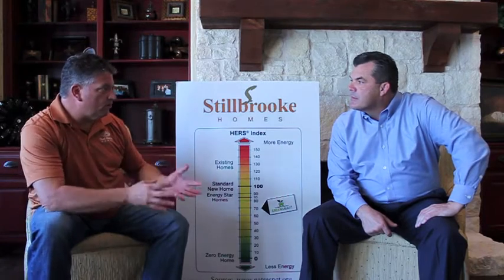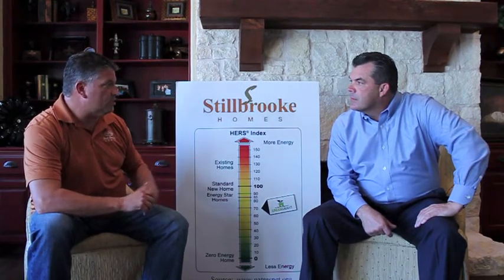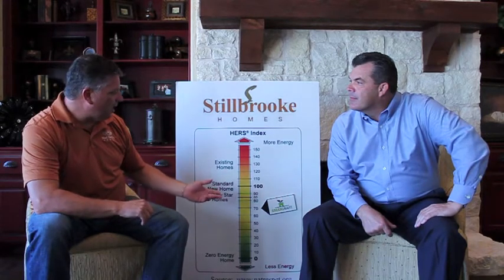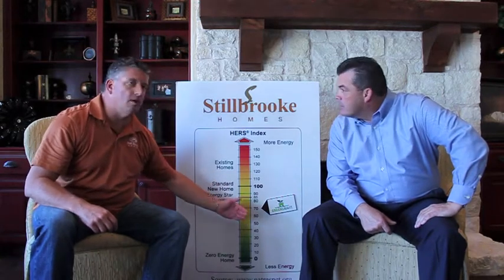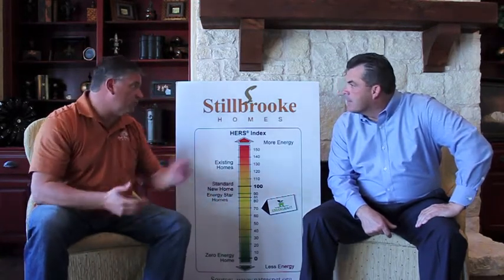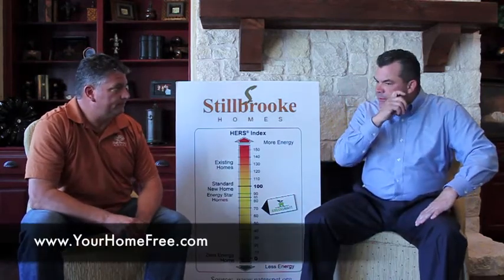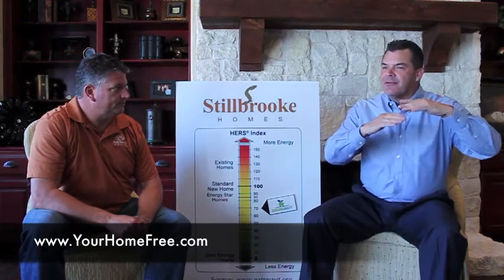They put it into a computer program and it gives them a HERS score. Most of the houses that we're building right now would score in the 60s and in the 50s. We've had some down into the 40s — it uses 40% of the energy of a typical home. A lot of the builders that I visit with my clients, I'm starting to see people brag about scores in the 70s.